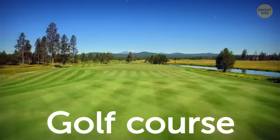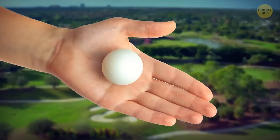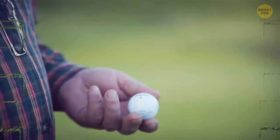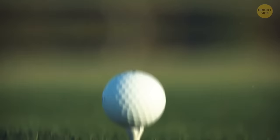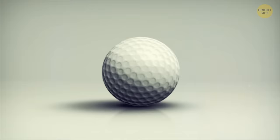Golf was invented around the 16th century in Scotland. Back then the ball was perfectly round and smooth. Over time the ball became dented from use, and golfers discovered that these imperfections helped the ball fly farther. Dimples were added on purpose in the 1900s when it was found they reduced aerodynamic drag and made balls easier to control. The number of dimples can range from 300 to 500, with one company producing a ball with over a thousand little dents.